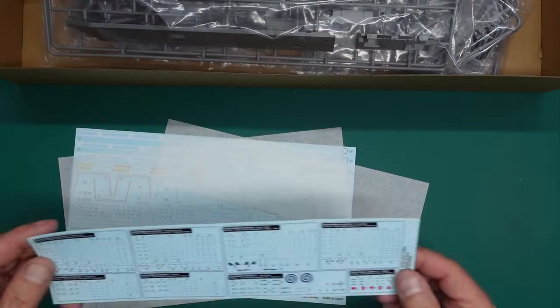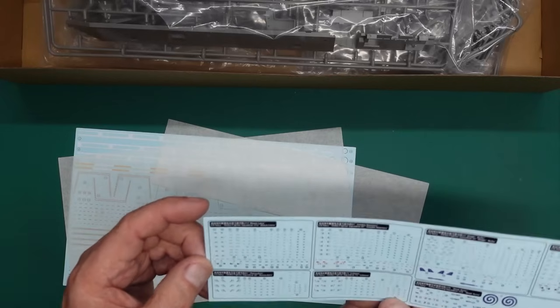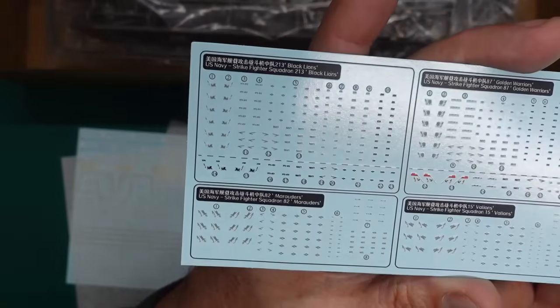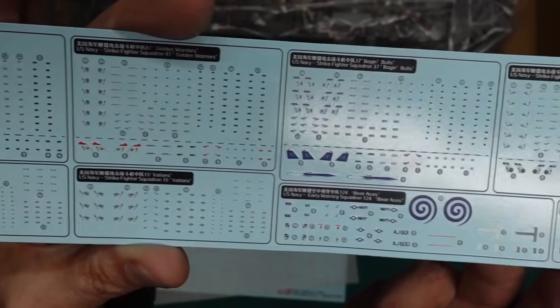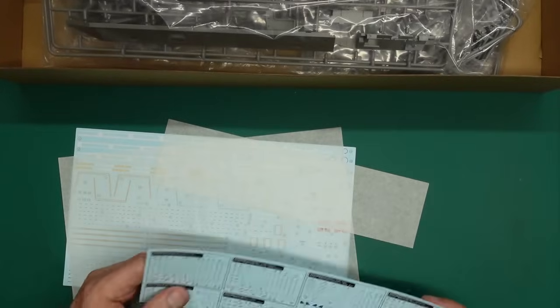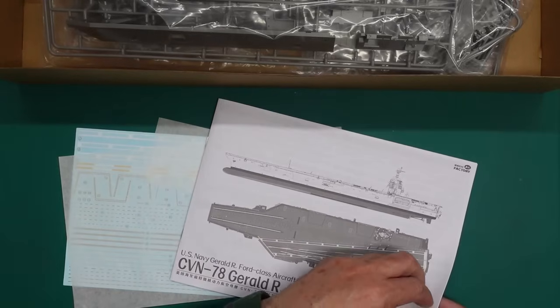Look at the size of these decals! These are individually printed so you don't have to cut them out individually unless you want to. We have all of our decals there for all of our air wing. I'm not sure how many of each aircraft we get - no doubt it'll say in the sprue callouts.